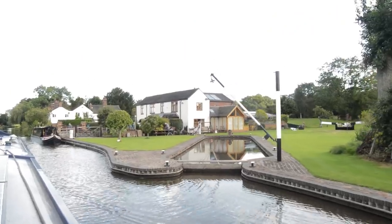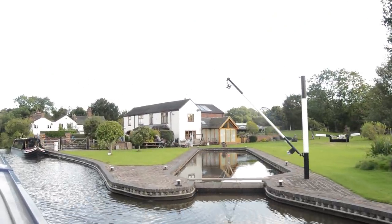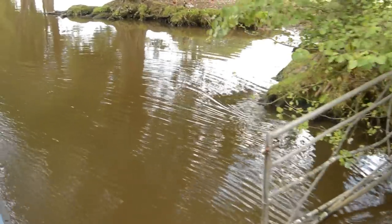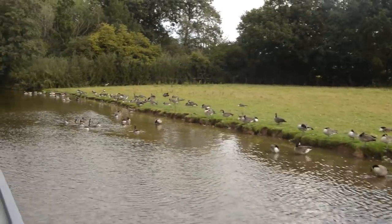This is possibly my dream house, so I'm just going to pause. It has a huge garden, a dry dock, a house, moorings, and of course nearby a gate randomly in the canal.